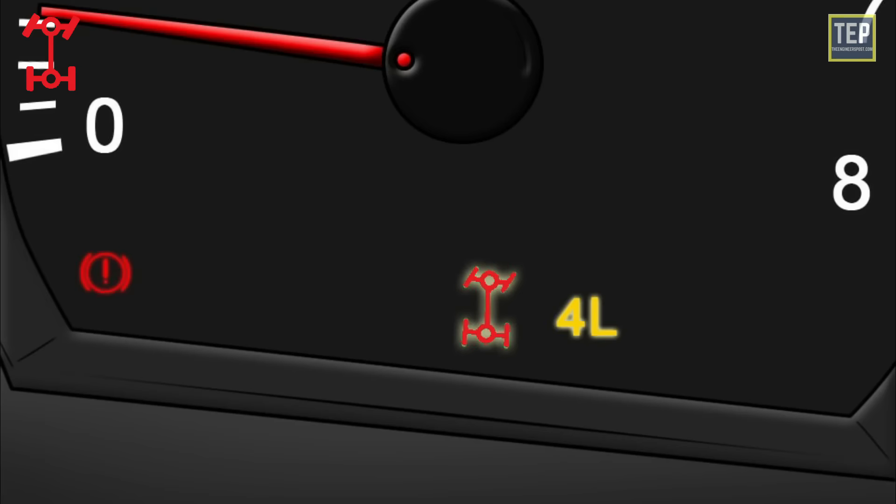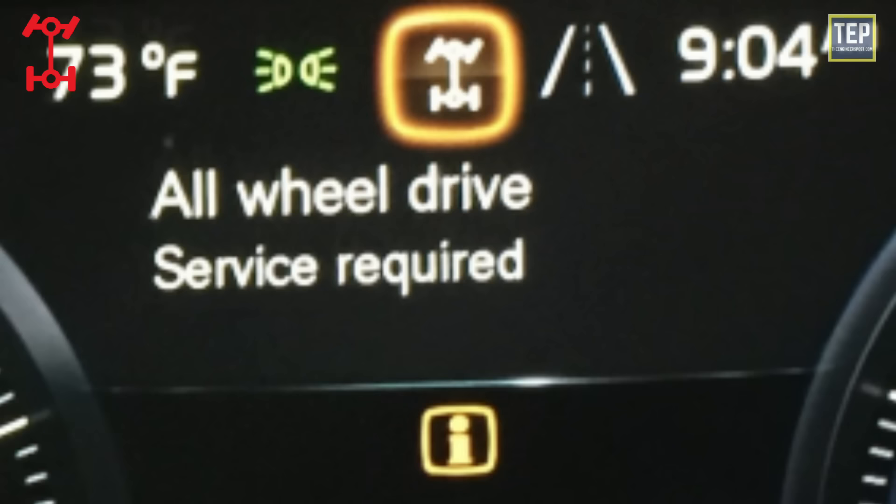The all-wheel drive light indicates your car has activated the all-wheel drive system. If the service four-wheel drive light is on, there may be an issue with the system. The four-wheel drive lock indicator light means that the vehicle's four-wheel drive lock mode is activated.